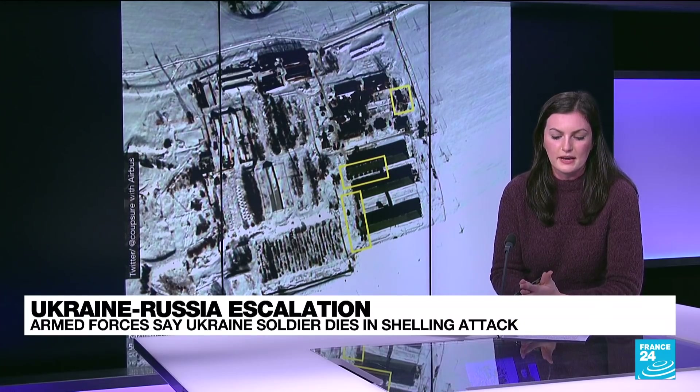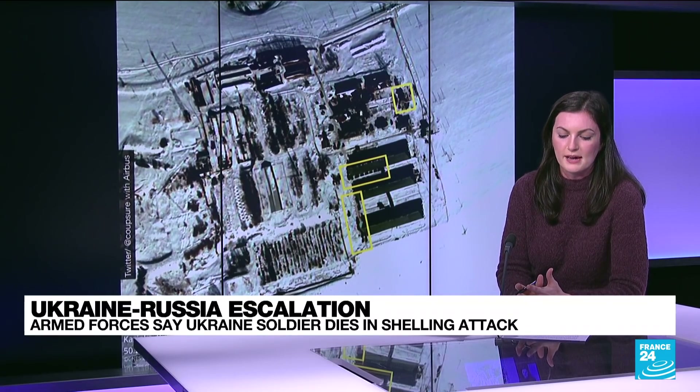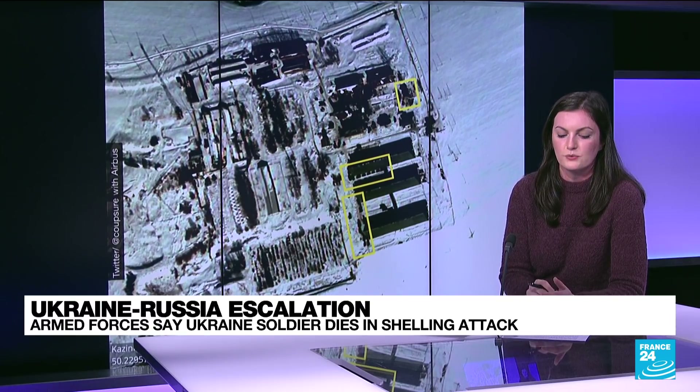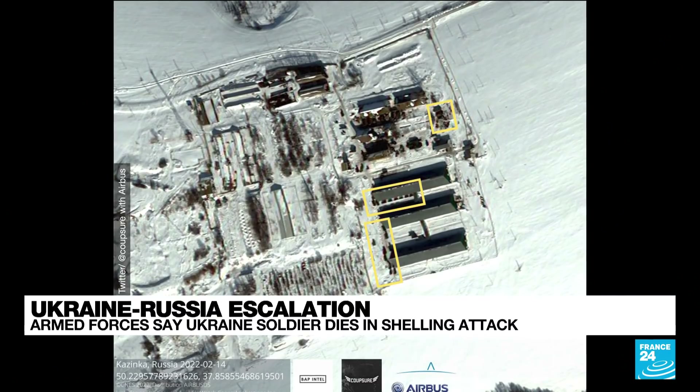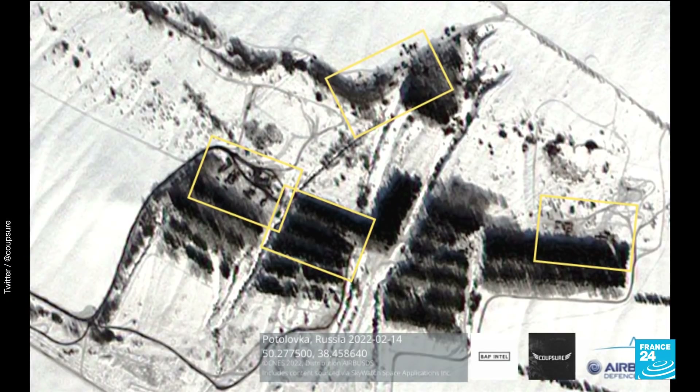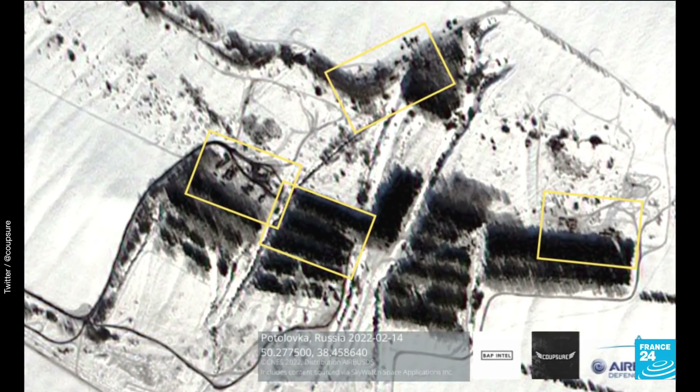We've seen some satellite imagery like this one here — it was actually found by an online investigator who located it to a farm near Kazinka, in the Belgra district, about 15 kilometers from the Ukrainian border. We also have one other image of one of these small camps: satellite imagery of some tents and vehicles that have been hidden among trees, somewhere around 23 kilometers from the Ukrainian border.